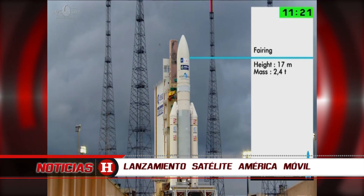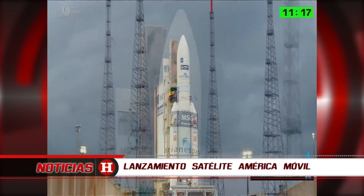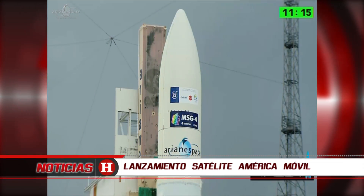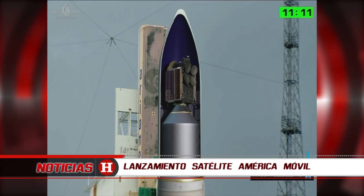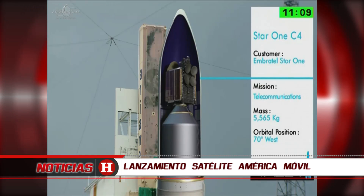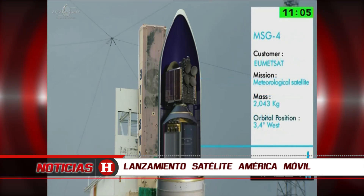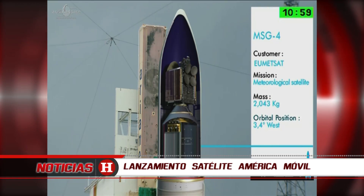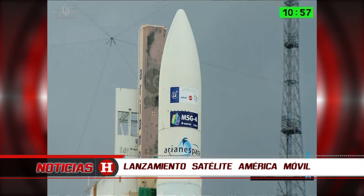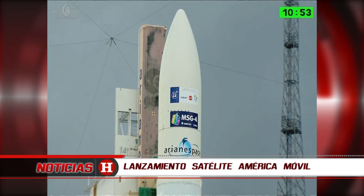There it is — a height of 17 metres tall — and inside we have our two satellites. In the upper position we have Star 1C4 for Embratel Star 1; it's a telecom satellite. And below it is MSG4 for EUMETSAT, a two-ton satellite. They are both waiting patiently in there.